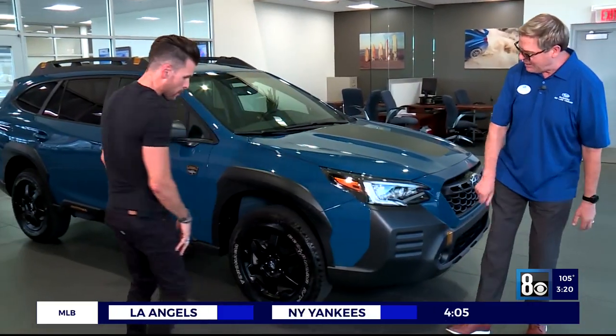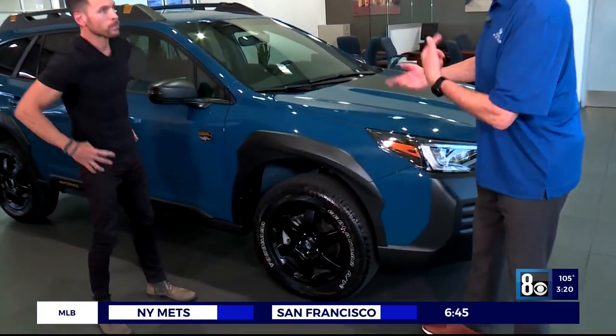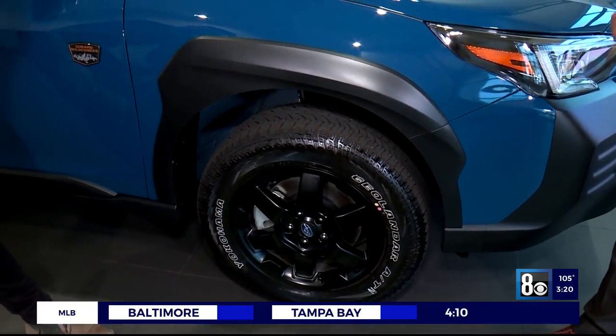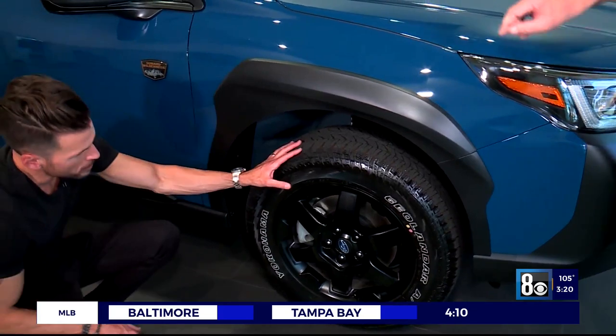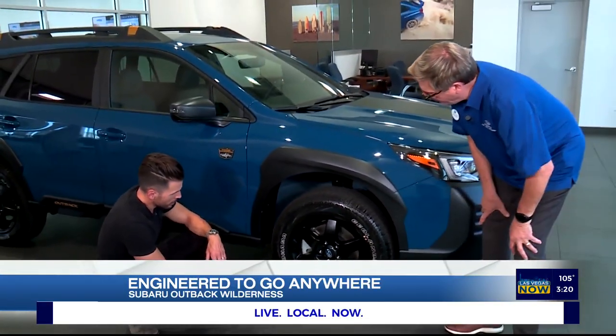Oh my gosh, real high powered fog lights. This looks different. Yeah, when you're off road you're spinning your tires sometimes and rocks and dirt are flying — you need to protect your paint. Tires much beefier than before, all terrain tires and rims designed for the off road. I'm a fan of the Wilderness.